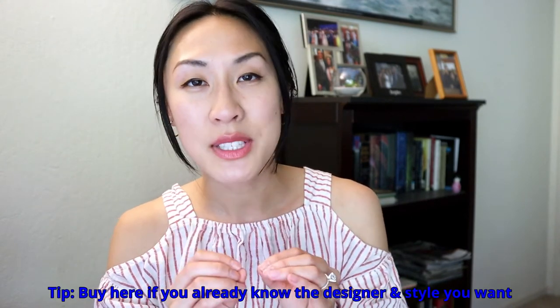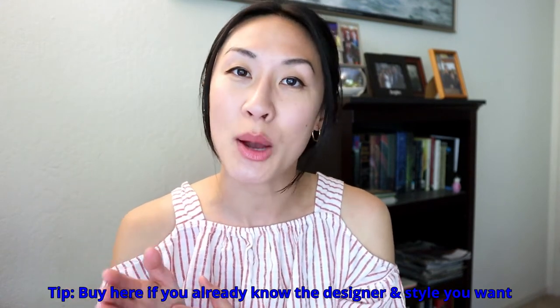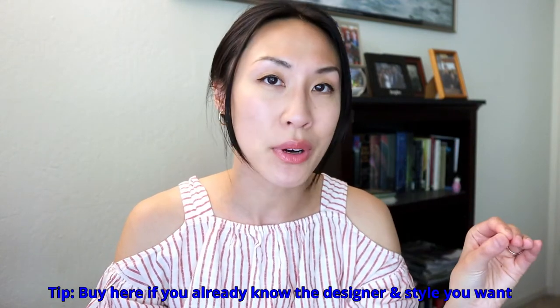My tip for shopping here is simple but kind of multi-step. Shopping at an Asian boutique like Love Boat is a good option if you already know a designer and a style or style number. I'll give you an example of why it's a good idea to shop at a place like Love Boat.